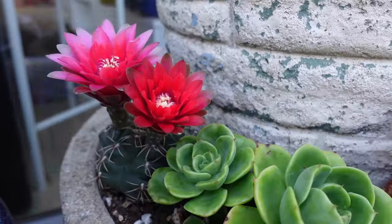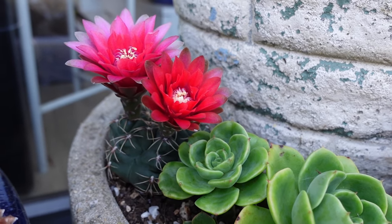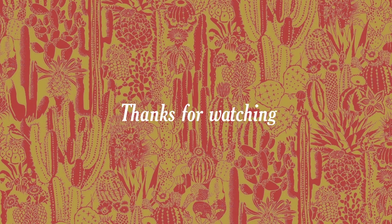Hey hey, look at this - the second one bloomed! If that's not the definition of spectacular then I don't know what is.